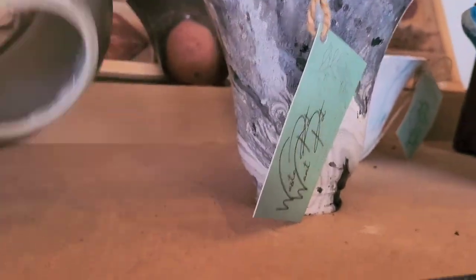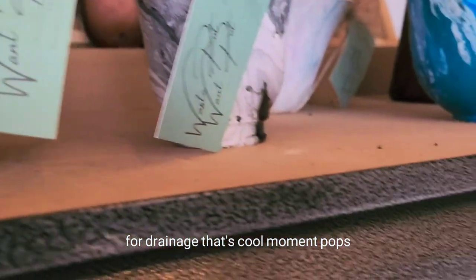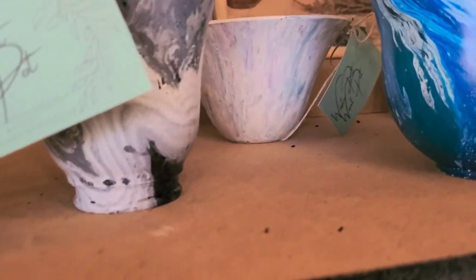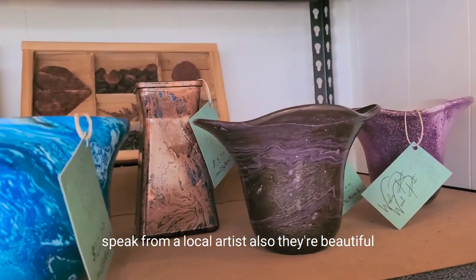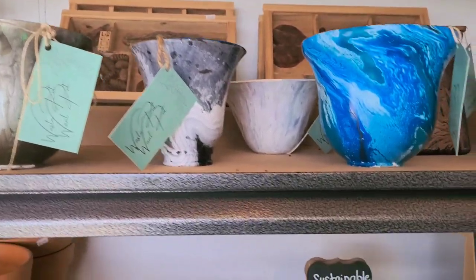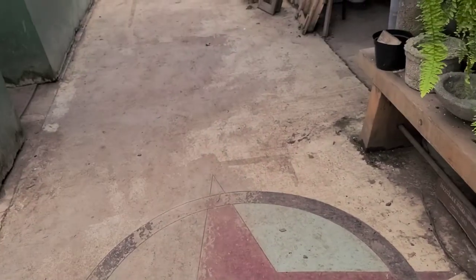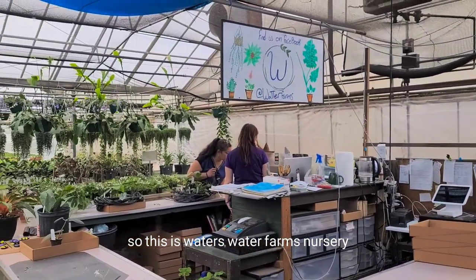They have these cute pots here. It's called Waste Pot Want Pot — that's the name of the brand — and they have a screen at the bottom of the pot for drainage. So this is Waters — Watch Your Flies — Nursery.